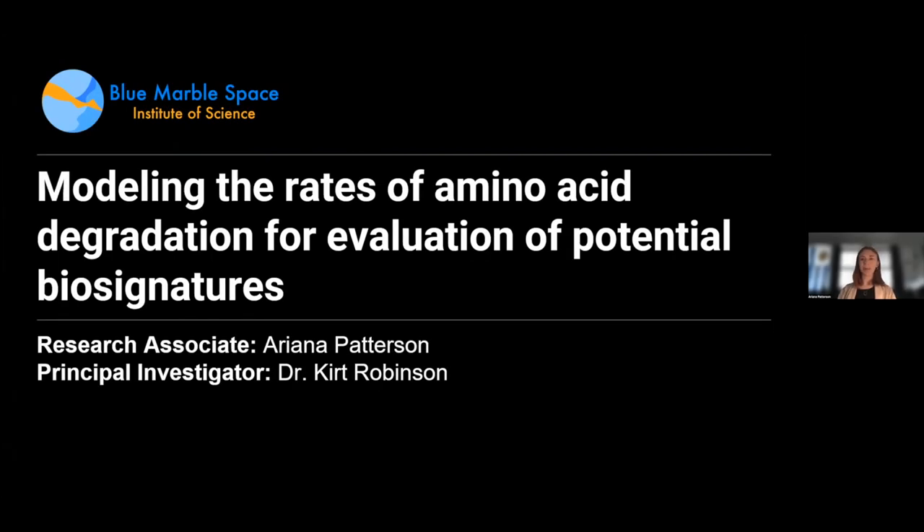My name is Ariana Patterson. I've spent this past summer as a research associate with Dr. Kurt Robinson, and today I will be talking about our work on modeling the rates of amino acid degradation for the evaluation of potential biosignatures.